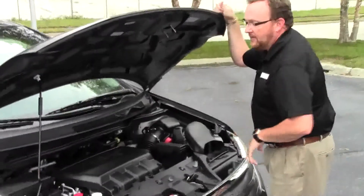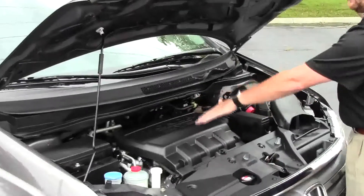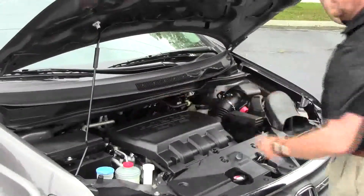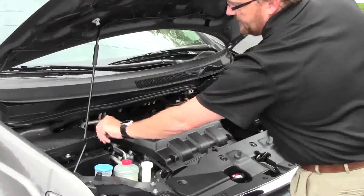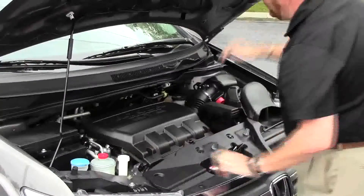Under the hood we have the 3.5 i-VTEC six cylinder motor with variable cylinder management. It will shut off up to half the cylinders at cruising speeds to help save on fuel. The Odyssey is front wheel drive. You have your essentially located fuse box, clear reservoir for your windshield washer fluid, power steering, engine coolant, and power brakes.